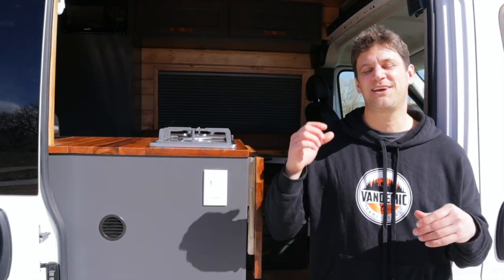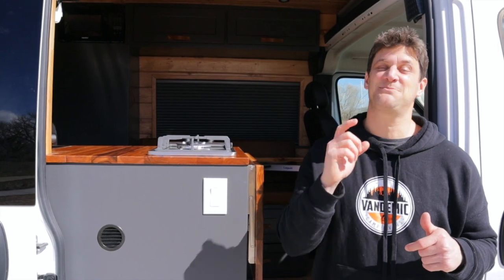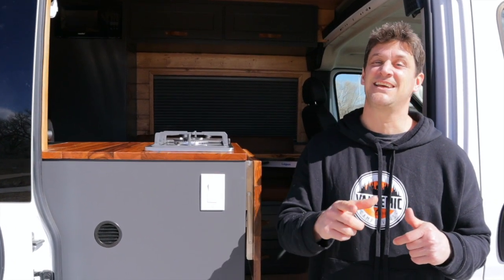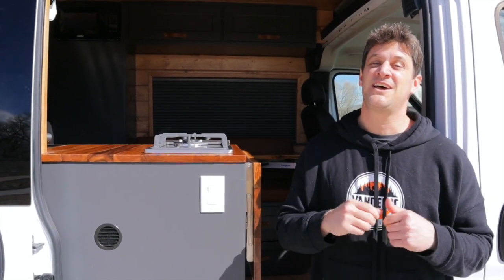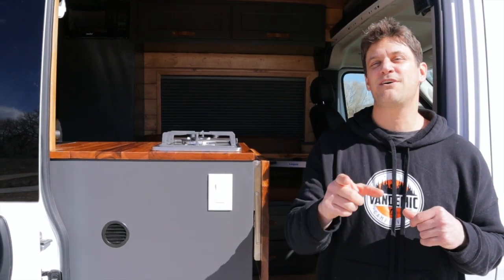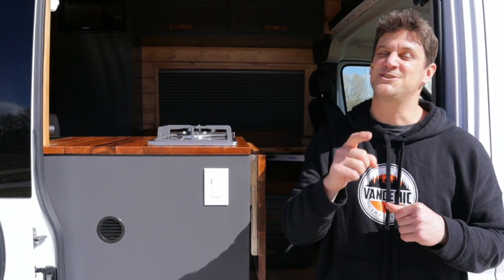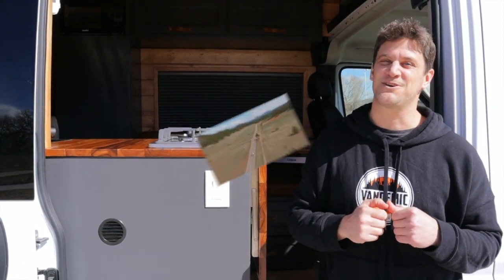Welcome back to Vandemic Camper Vans. I'm Rick. I am here with our latest and greatest, our biggest and baddest van to date. It's a 2023 high roof, 159 extended. It's a client build. We can't wait to show you. Stick around to the end — we do have a little discount or special for you if you stick around. You don't want to miss that.